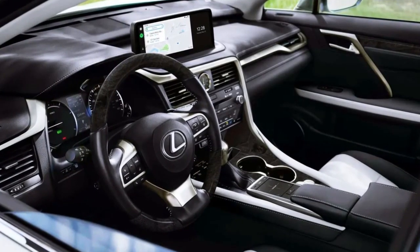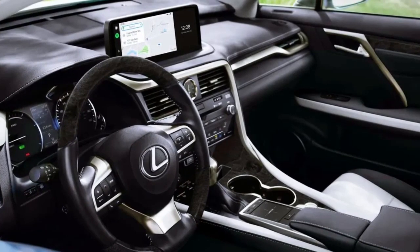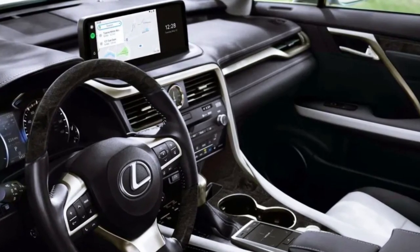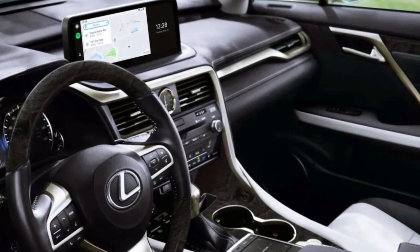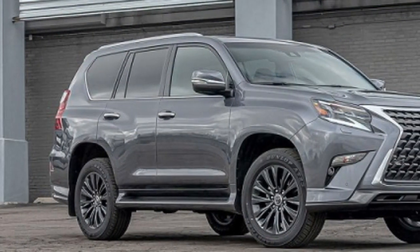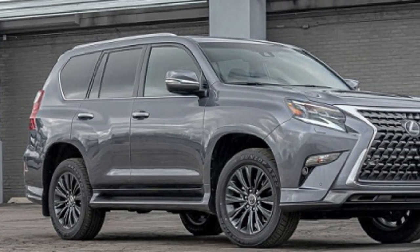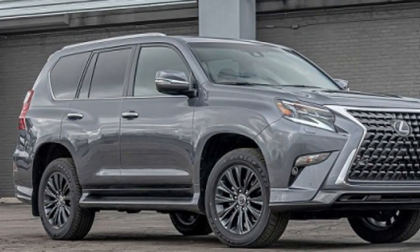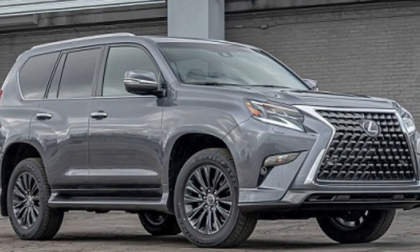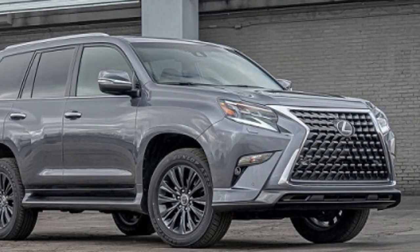The next-generation Lexus GX might cost as much as USD 60,000, with the current model starting at USD 57,575. The Land Rover Defender 110 and Land Rover Discovery, which start at USD 53,500 and USD 58,400 respectively, will be in the competition. The 2024 model's variation lineup is unknown; however, a trademark application at the United States Patent and Trademark Office indicates that a new Lexus GX 550 will be among them.